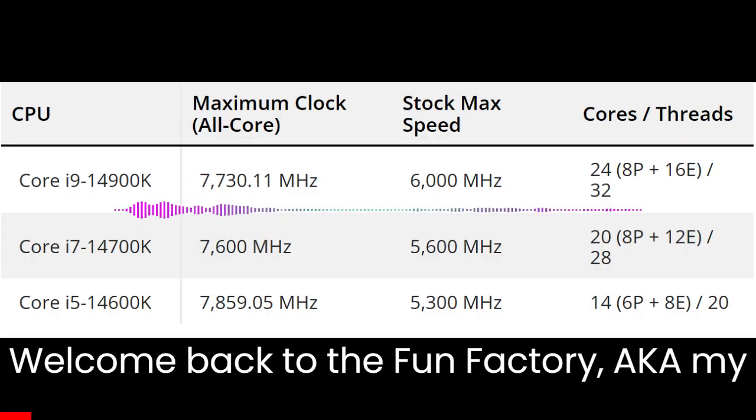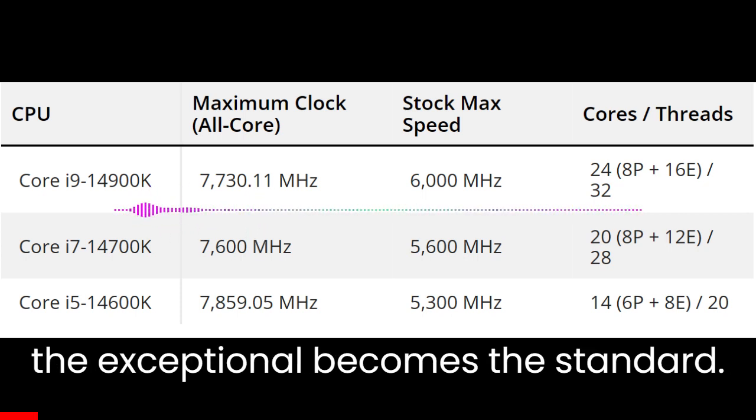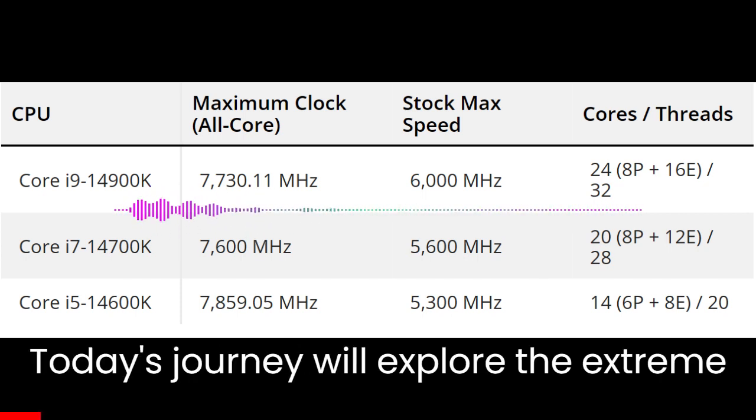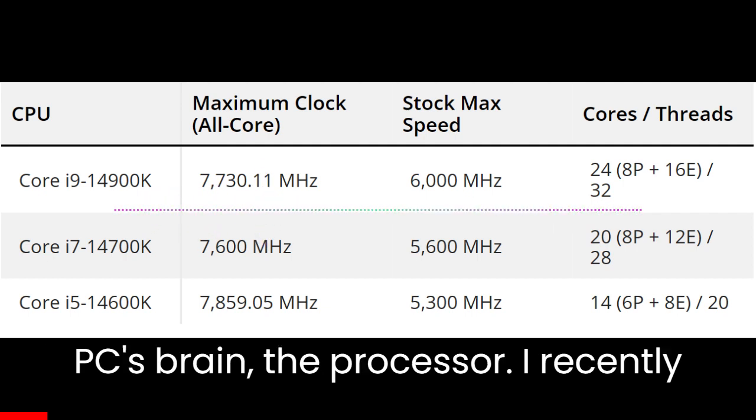Welcome back to the fun factory — aka my basement computer lab — the realm where the exceptional becomes the standard. Today's journey will explore the extreme side of overclocking, focused mainly on the PC's brain: the processor.